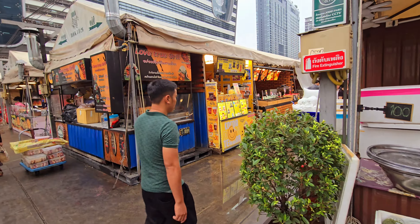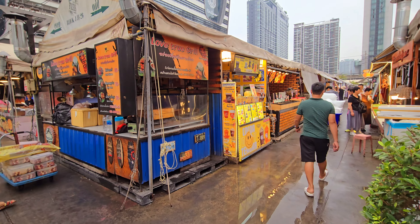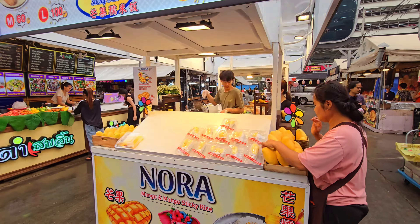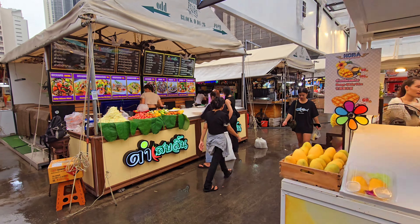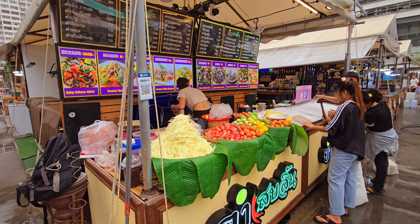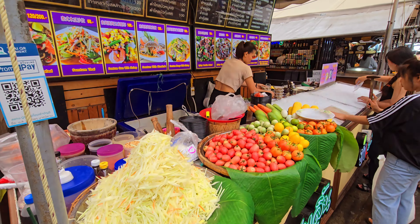During the nighttime when everything is open, you can't see how they are preparing the market for the opening hours. So it's nice to see them working — look how colorful everything is here.